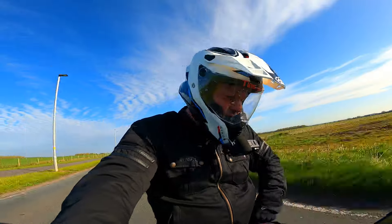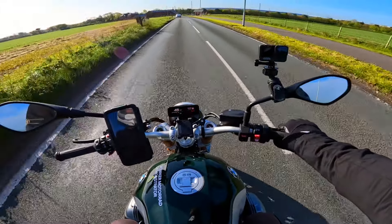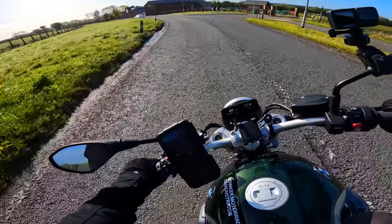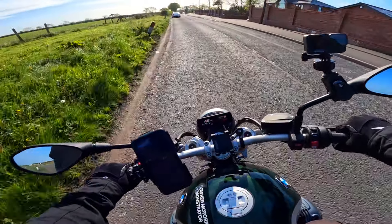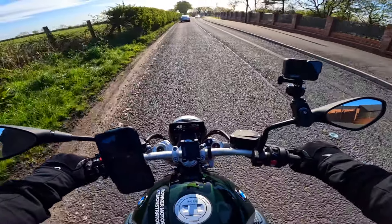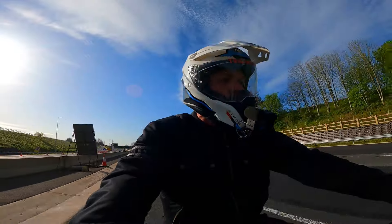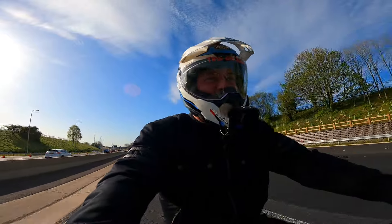This absolutely flies - it's got 110 horsepower allegedly. It feels like it's all torque. Just pulling up there, smooth as silk, turbine smooth, really beautiful. Anyway, let's go and see if the big black GS is ready.